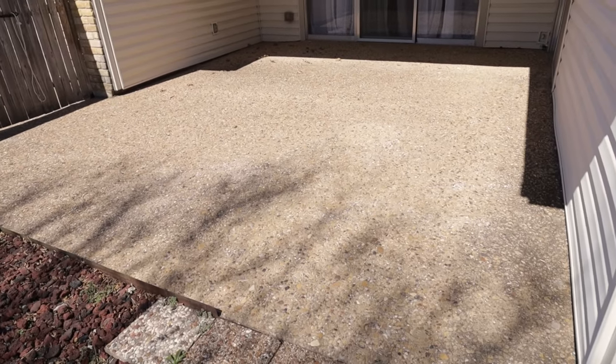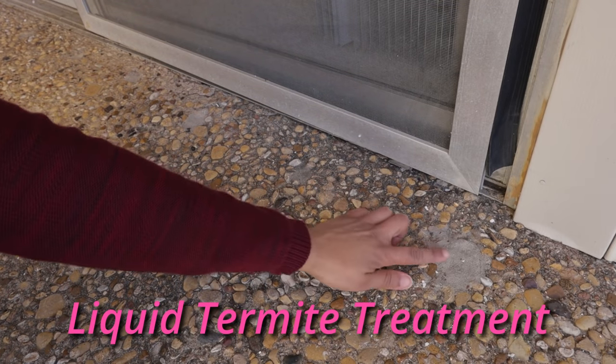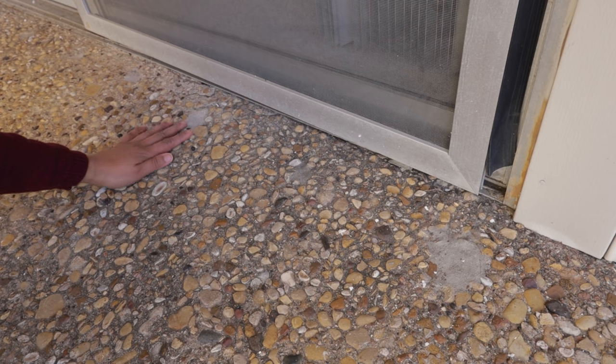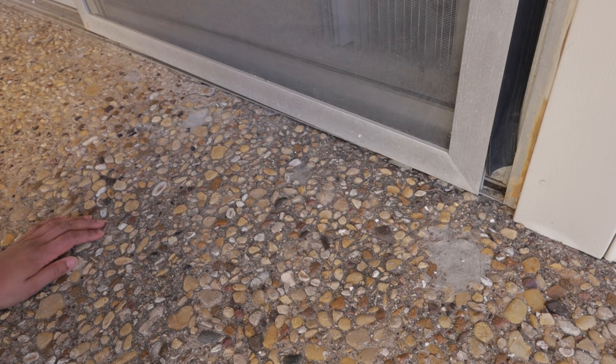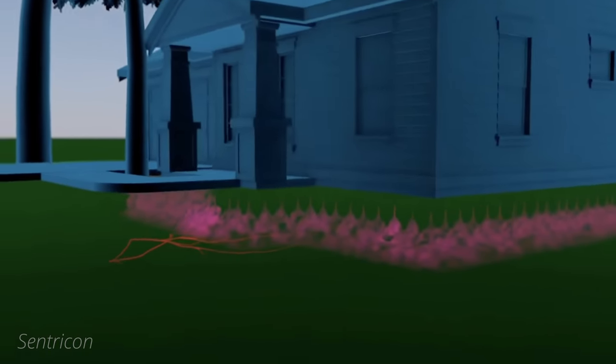Since these plastic baits couldn't be installed at the concrete back patio, this area had liquid termite treatment. Holes were drilled through the concrete every 12 inches and liquid termiticide was pumped into the ground. These chemicals are supposed to create a continuous barrier around the foundation of your home.